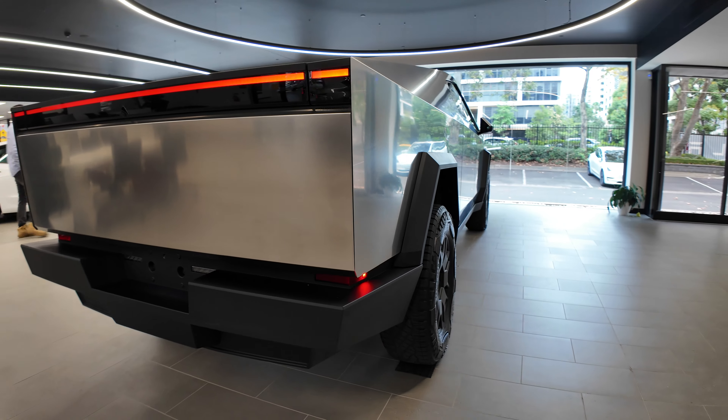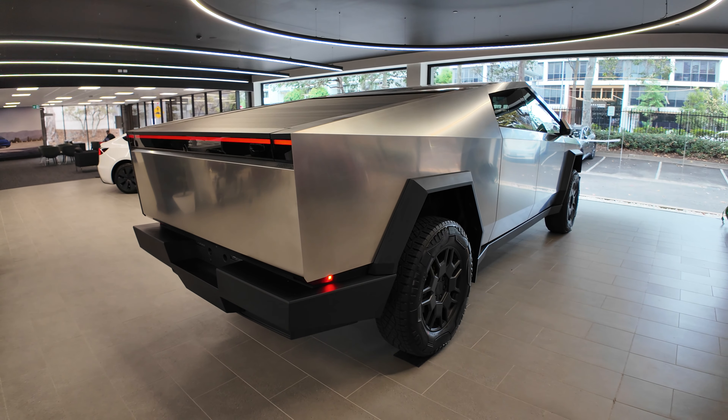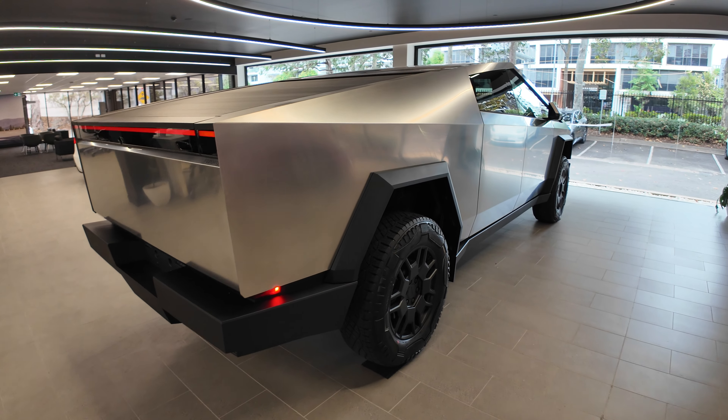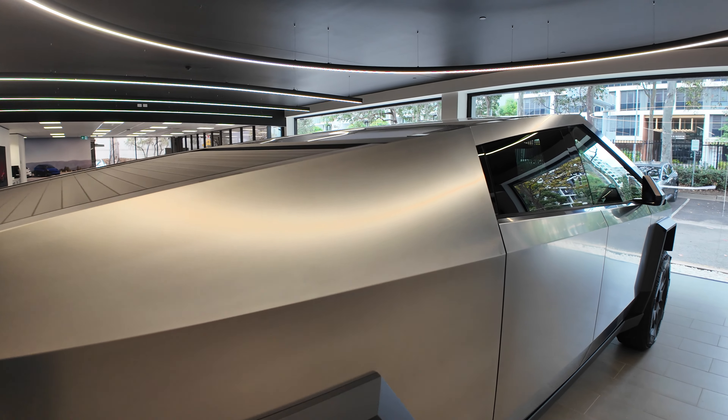Would I buy this car? Well... probably can't fit it in my garage, or my street probably. It'd probably annoy all the neighbours seeing this thing. But it'd be fun to have for a camping trip or something — for the weekend.